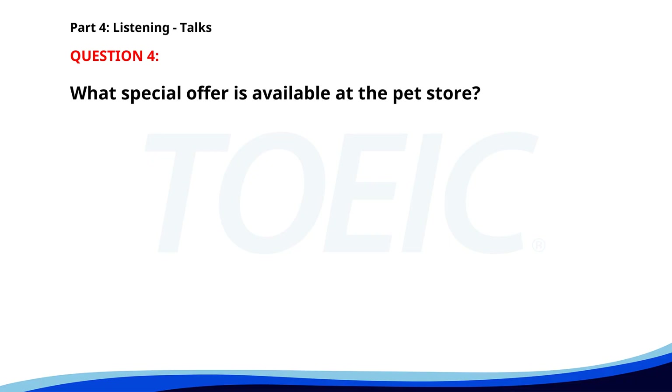Number four. "Hi, pet owners. Are you looking for high-quality pet food? Look no further than Paws and Claws Pet Store. For this month only, we are offering a buy one, get one free deal on all dog and cat food. Visit us today to take advantage of this amazing offer and make your pets happy and healthy." What special offer is available at the pet store? A. Buy one, get one free on pet food. B. Free grooming session. C. Discount on accessories. The correct answer is A: Buy one, get one free on pet food.